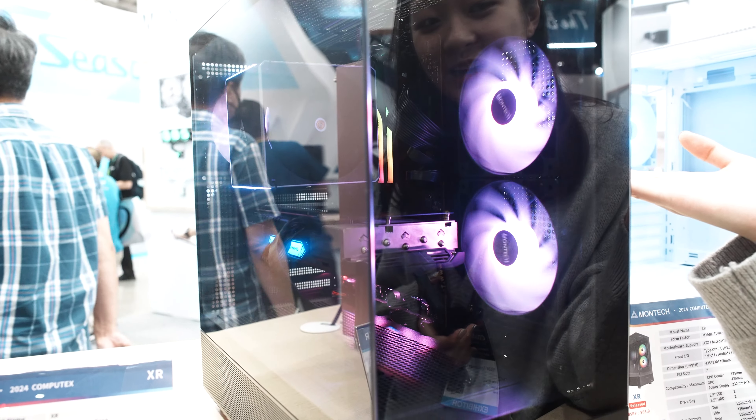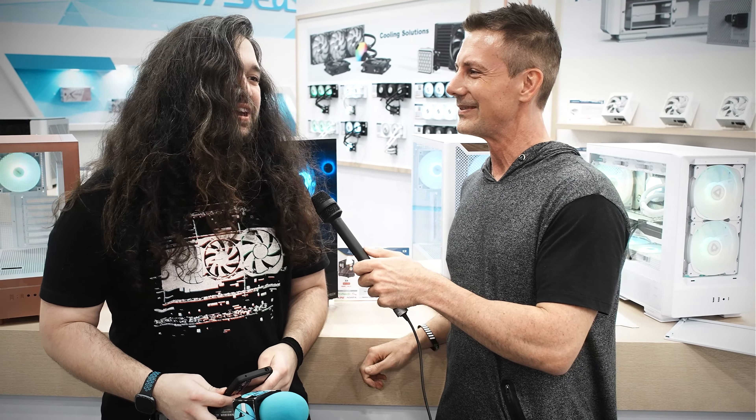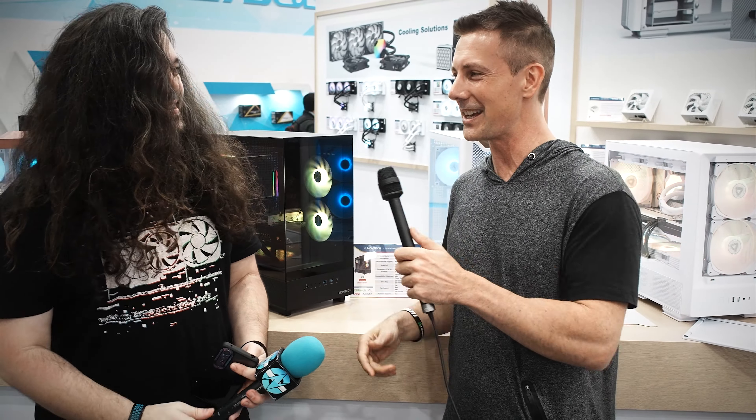This guy right here is an absolute legend of the hardware space. Before we even get into the Montech video, I've got to say he's just been absolutely destroying bad actors in this game. And dude, it's actually really good. Although you did rescue me yesterday when I got lost wandering around Taipei, so I very much appreciate that. I think anyone would do that for the man, the legend right here. Thanks for joining the intro, brother. And that's Gamers Nexus. Thank you. Good luck with your shoot.